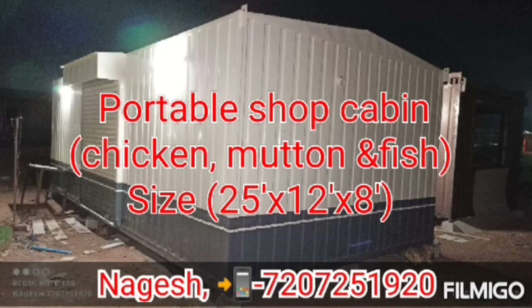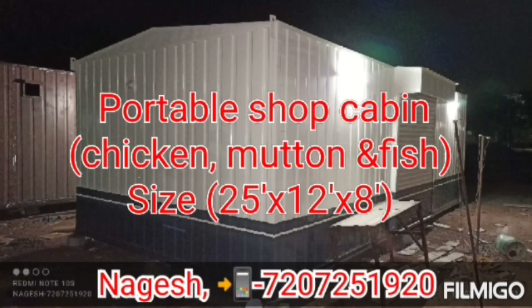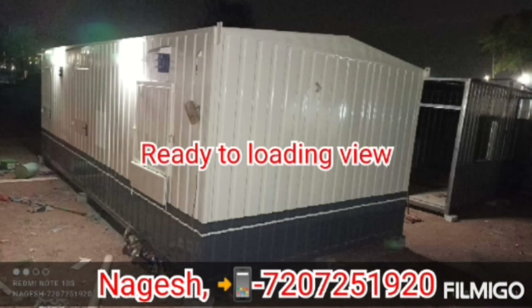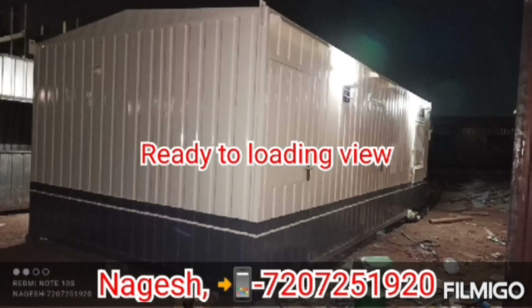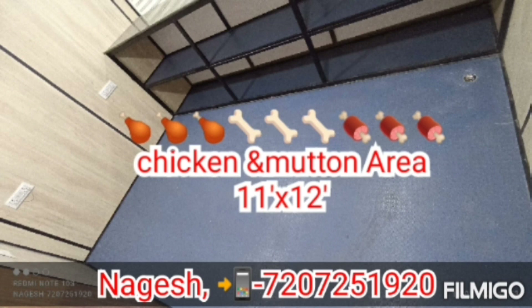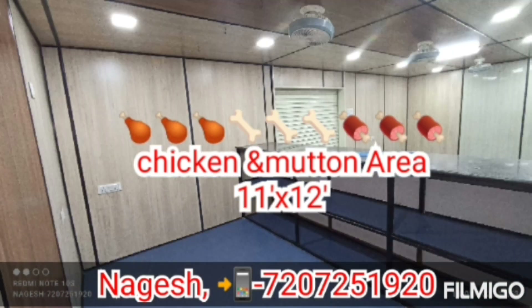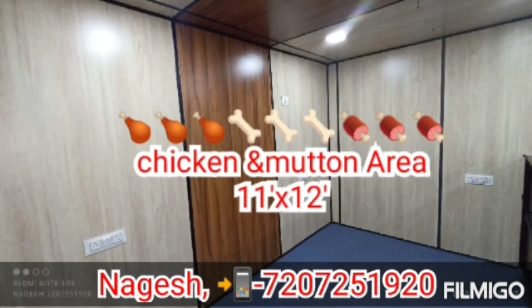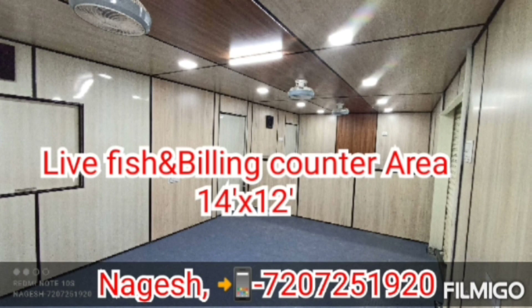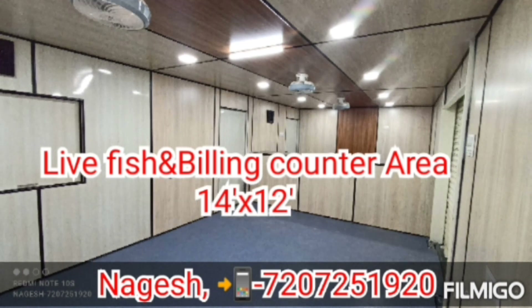Hi friends, namaste. This is the portable shop cabin. Size is 20ft x 12ft x 8ft. This is a custom chicken, mutton, and live fish selling purpose cabin. We divide it into two parts. The first area is chicken and mutton — 12ft x 11ft. The second area is live fish and billing counter purpose — 14ft x 12ft.